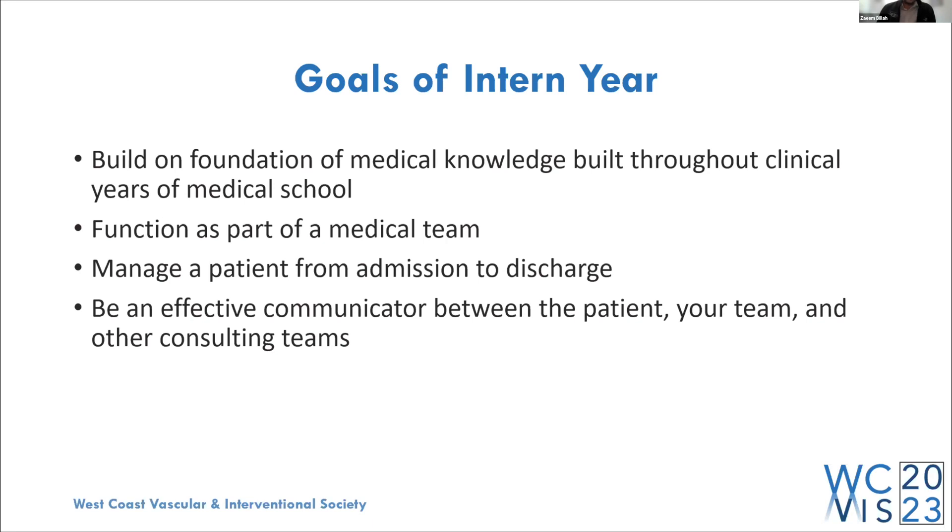Second is functioning as part of a medical team. As a medical student you had entry-level experience working as part of a team, but now you have that degree under your name. You're responsible for patient care, coordinating with ancillary staff, reporting to seniors and attendings, and guiding medical students working under you. Third, managing a patient from admission to discharge — every part of their care is coordinated by you: what they eat, medications, activity level, all determined by the orders you put in.